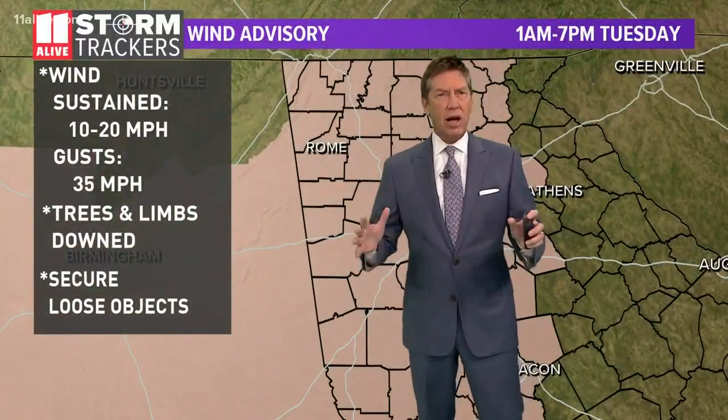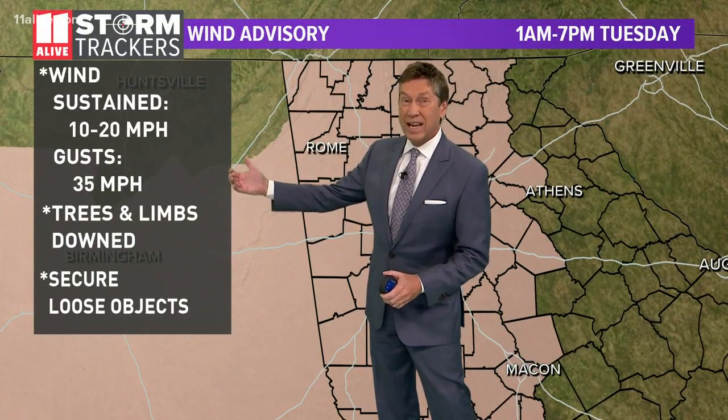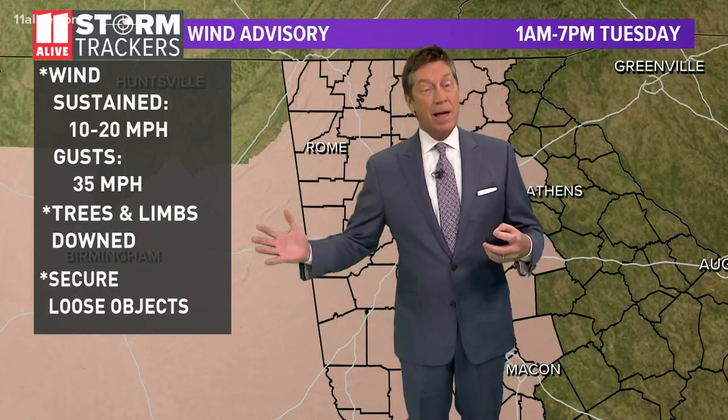We have this wind advisory that remains in effect until 7 o'clock, for another couple of hours. Those winds have been whipping up — we've had some maximum winds today around 38 mile an hour gusts. We have had reports of some trees and limbs down, and people reporting some of their backyard things blowing around out there as well.